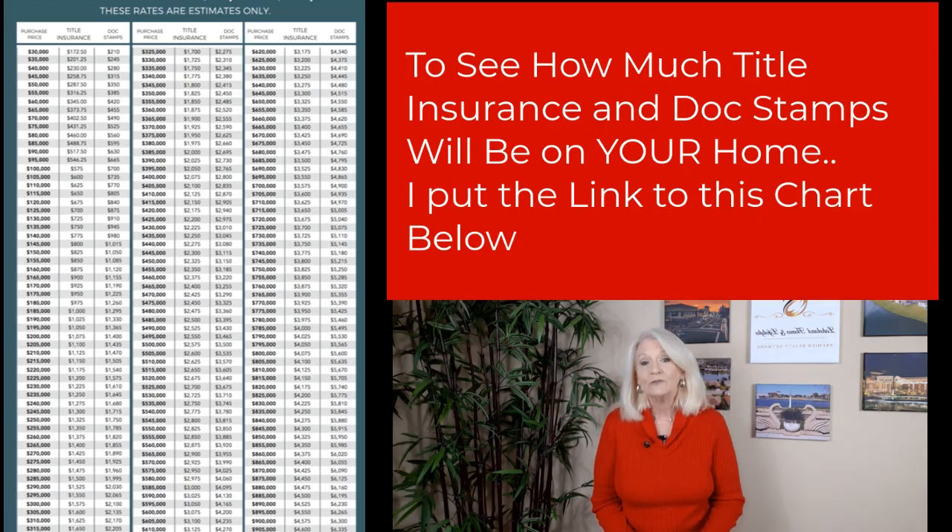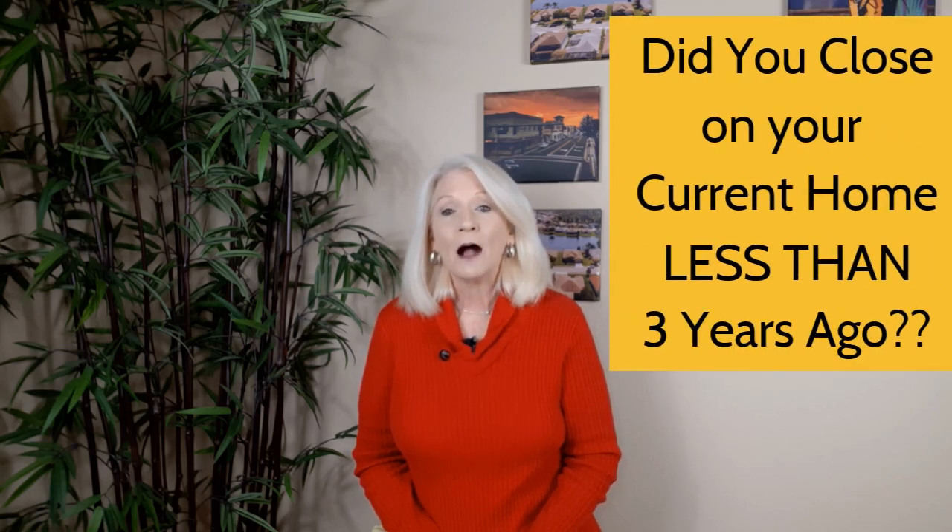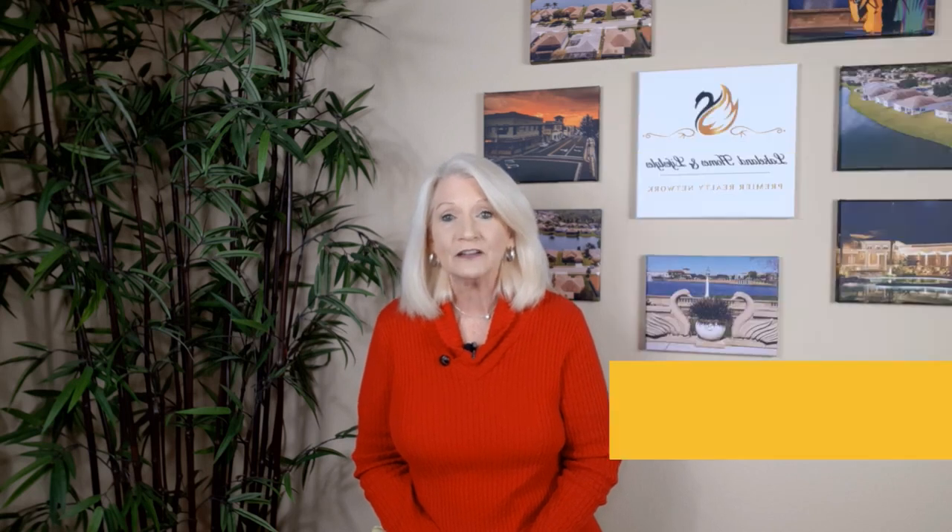Number two, title insurance. Title insurance is calculated by the state of Florida. For homes up to $100,000, this is $5.75 per thousand. And anything over $100,000, it's $5 per thousand. For example, if you're selling your home for $250,000, you can expect to pay $1,250 for title insurance. And here's a money saving tip: if your title policy is less than three years old, ask your title company to issue a credit at closing to offset this cost.